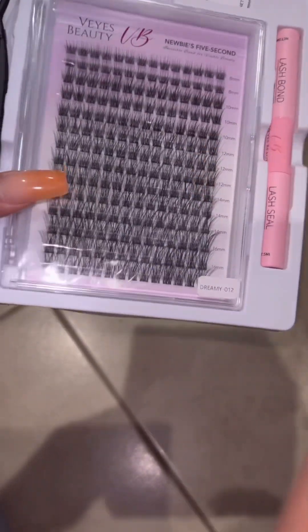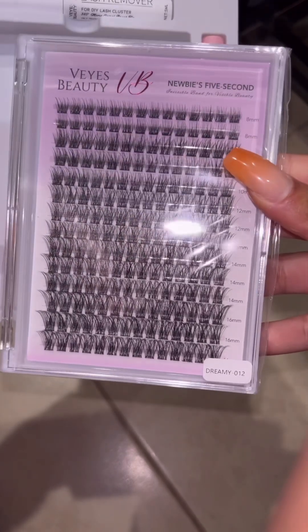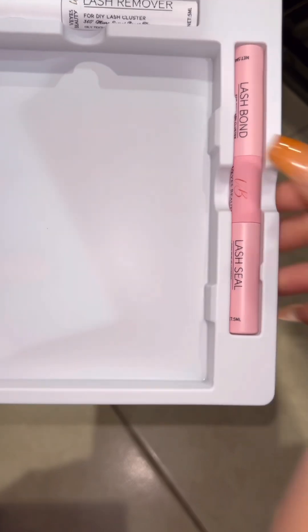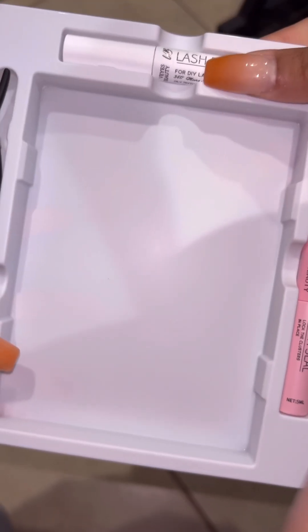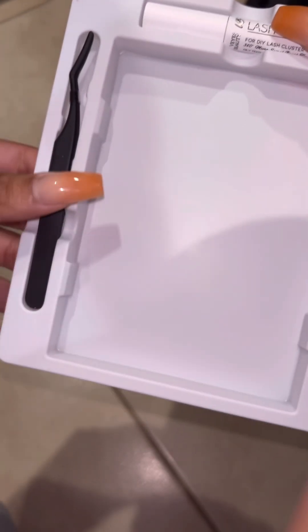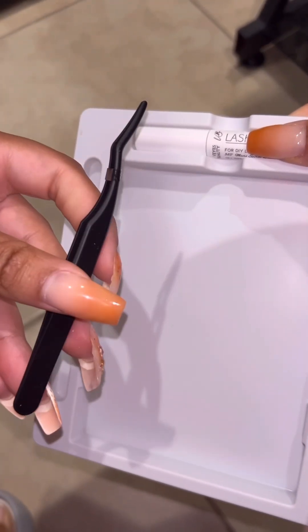After unpackaging, we have the lash book — three rows of 16, 14, 12, and 10mm, and two rows of 8mm. The pink container is the lash bond with lash seal, the white container is lash remover, and it comes with tweezers to clamp your lashes and the clusters together. I'm super excited to get started.